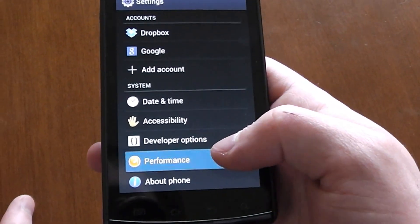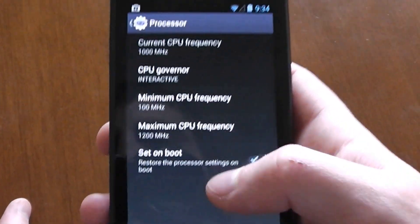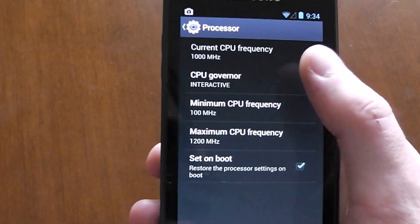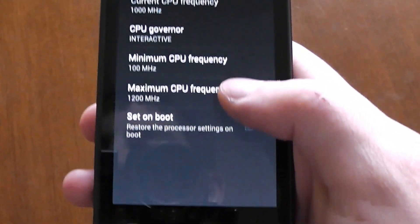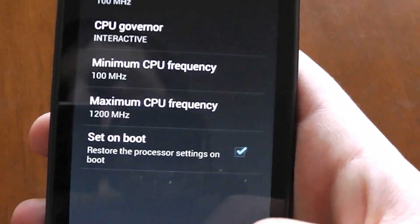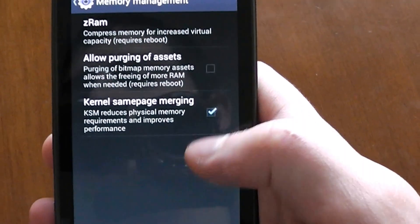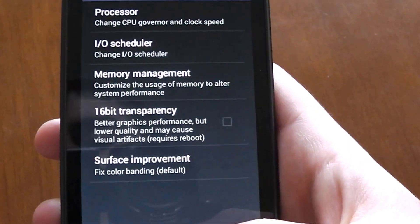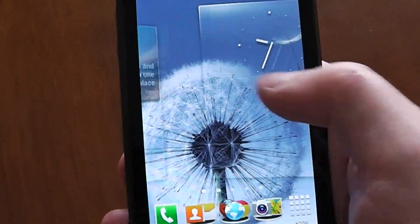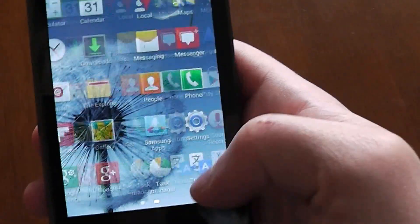Then go into Performance — you need root access to change things here. Under Processor, change the governor to Interactive and overclock from 1000MHz to 1200MHz, which is about a 20 percent performance boost, and you'll see that reflected in Quadrant benchmark scores. The other key change is enabling Kernel Same Page Merging — once you click that, give it a few seconds and you'll notice how smooth it becomes.